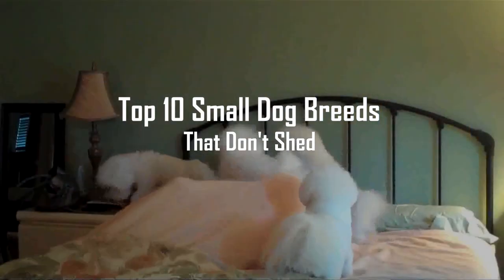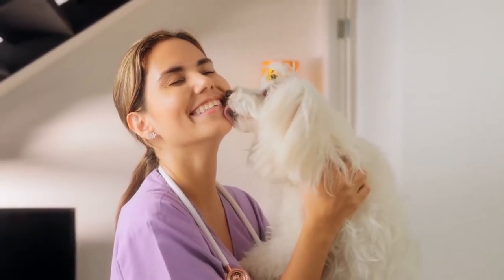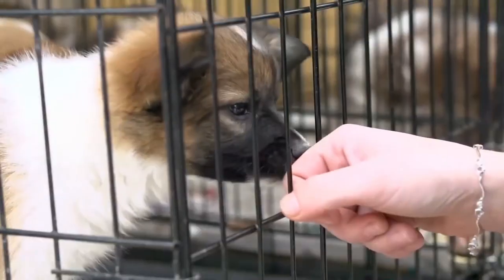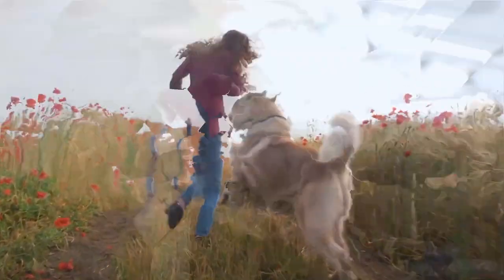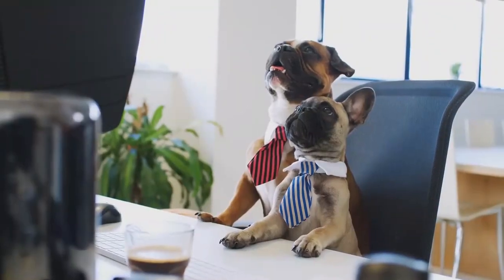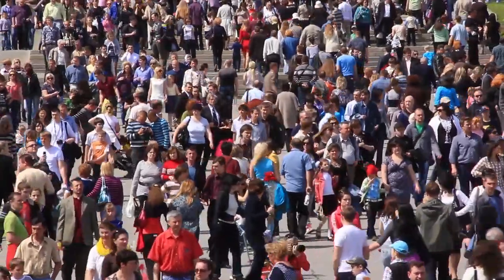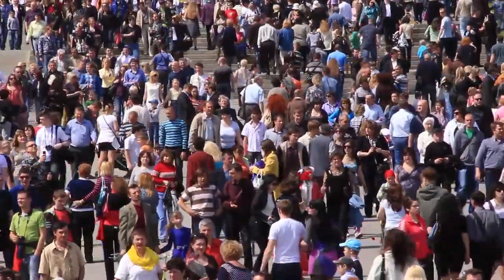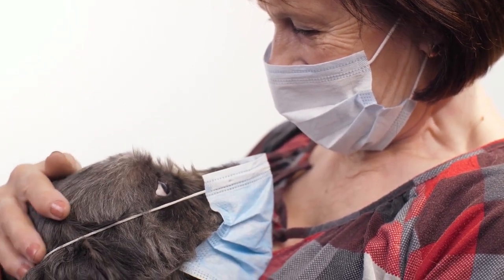Top 10 Small Dog Breeds That Don't Shed. Dogs love us unconditionally, guard the house, force us outside, and are great additions to an Instagram feed. But even the cutest pups can lead to sneezing fits, runny noses, or worse. Between 10% and 20% of the world's population is allergic to dogs and cats, and for those with asthma, the presence of dog allergies is even higher.